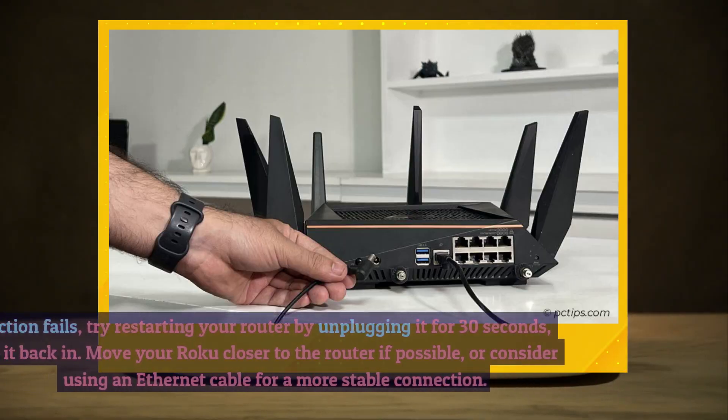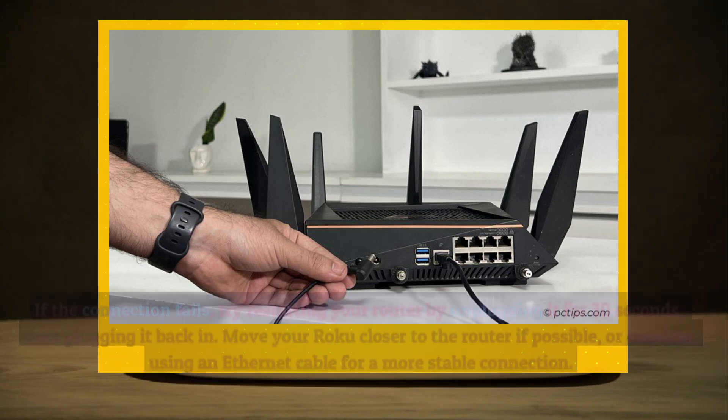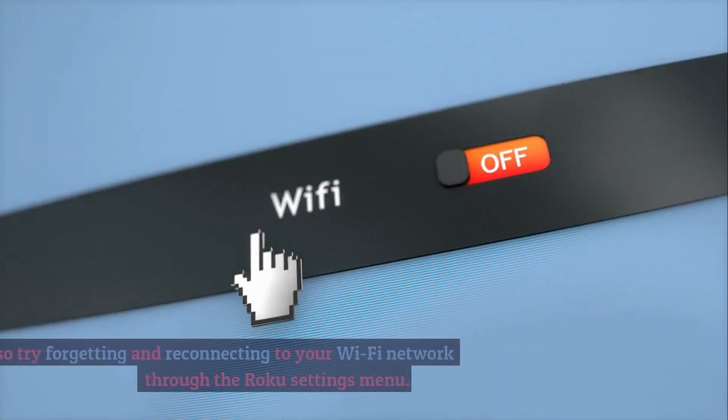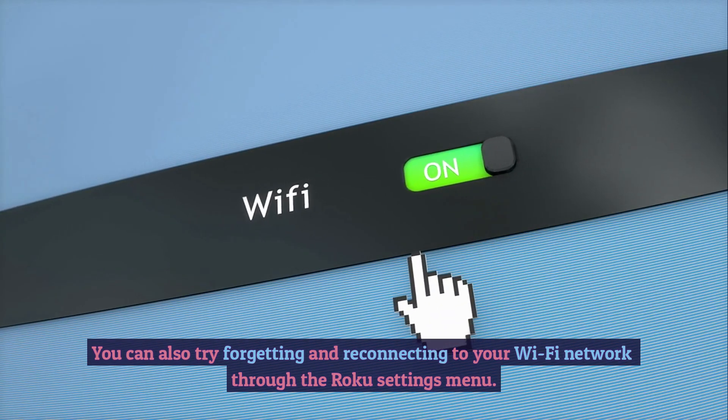If the connection fails, try restarting your router by unplugging it for 30 seconds, then plugging it back in. Move your Roku closer to the router if possible, or consider using an Ethernet cable for a more stable connection. You can also try forgetting and reconnecting to your Wi-Fi network through the Roku Settings menu.